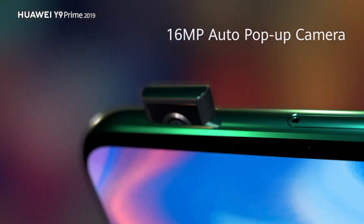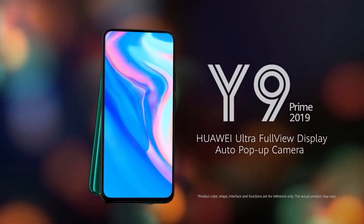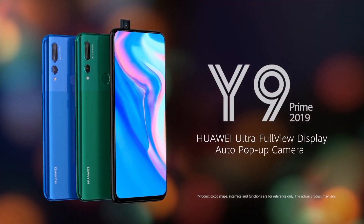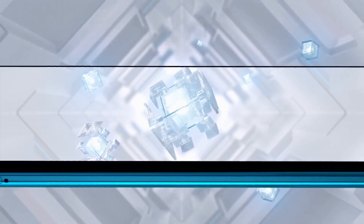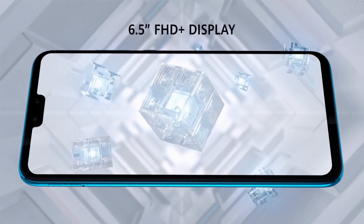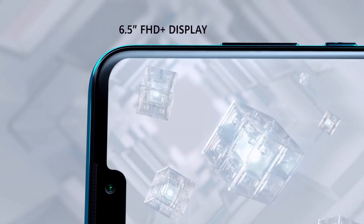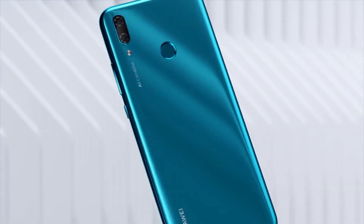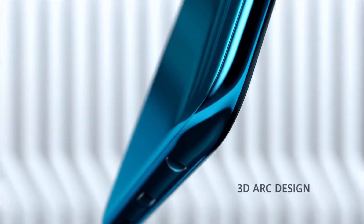Under the hood, a Kirin processor ensures smooth multitasking, gaming, and app usage. Capture every moment with a triple AI camera setup, featuring a 16MP main lens, 8MP ultra-wide-angle lens, and a 2MP depth sensor. The 16MP pop-up front camera takes stunning selfies. The Huawei Y9 Prime offers ample storage, expandable with a microSD card, and a long-lasting battery to keep you connected throughout the day.